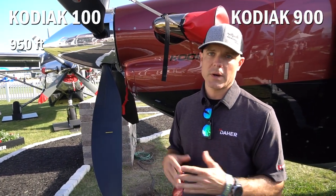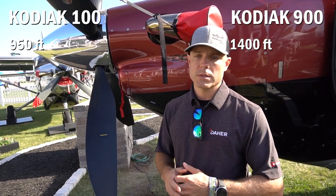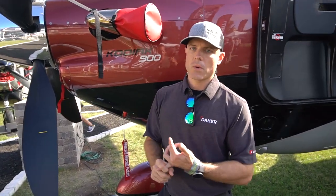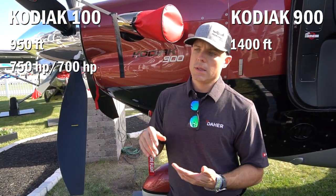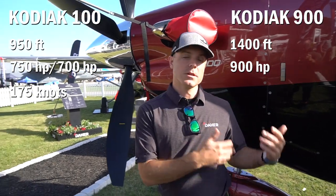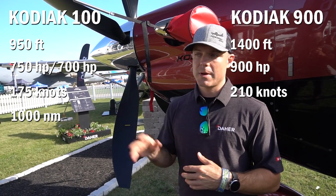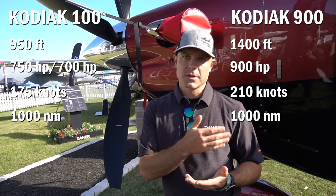The Kodiak 100 can take off and land at about 950 feet. The Kodiak 900 can take off and land at about 1400 feet, so it doesn't have quite the same short-field capability, but it's still pretty good for an 8,000-pound airplane. The Kodiak 100 is 750 shaft horsepower on takeoff and 700 continuous in cruise. The Kodiak 900 is 900 horsepower on takeoff and cruise. Max cruise speed in the 100 is 175 knots; in the 900 it's 210 knots — 35 knots faster. Range is about the same, roughly a thousand nautical miles in both.